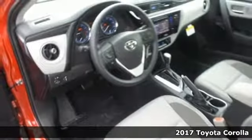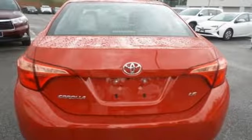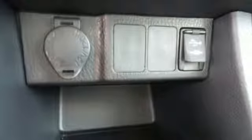This Corolla is ready for whatever road you turn onto, giving you features like LED daytime running lights, Bluetooth, and the Star Safety System with Smart Stop technology.